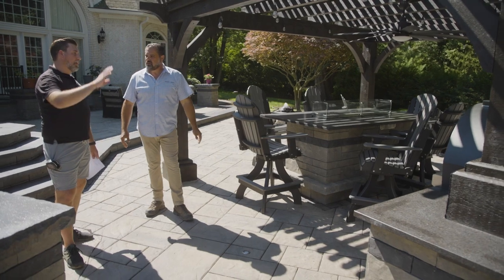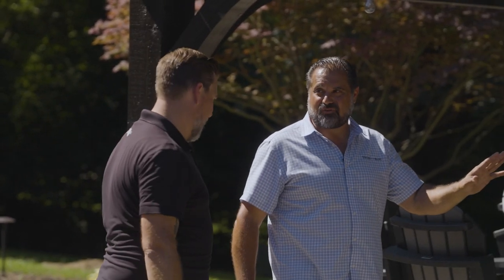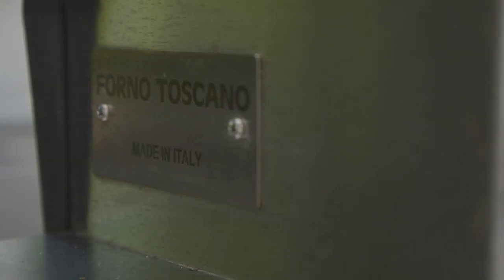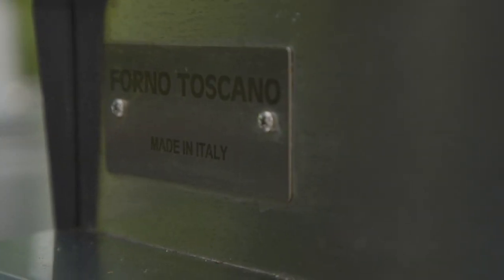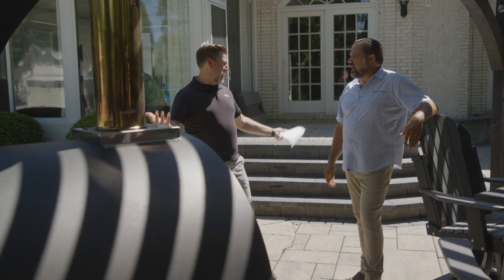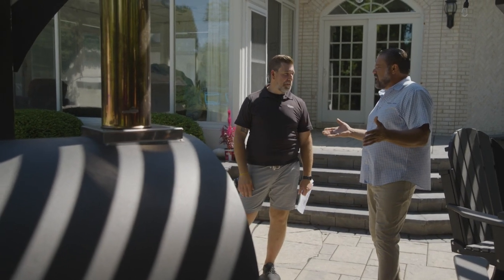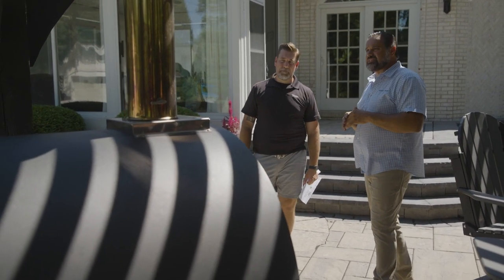And our outdoor kitchen — it's got that wood-fired oven, which is a fan favorite. Now this isn't just a pizza oven, though it's commonly called one, because pizza isn't the only thing. You've got cast iron cooking, baking products, breakfast — it's endless possibilities. Cooking at 800 degrees is even healthier for you. I think that's a great element in the landscape.